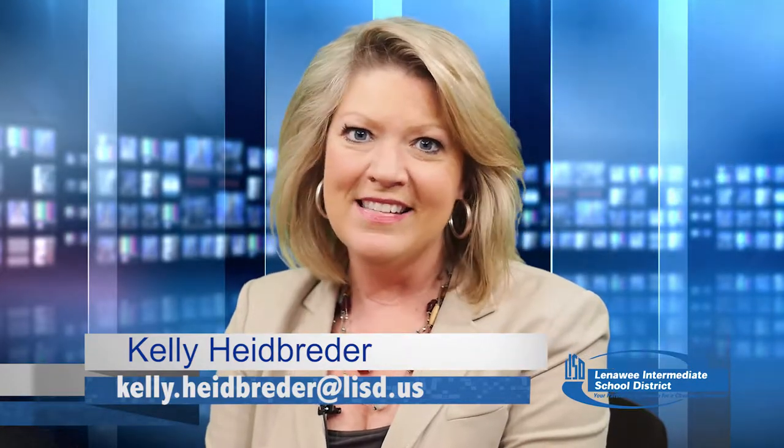Hi everybody, I'm Kelli Heidbrader and this is Lenawee. It's a half-hour show where we take you with us and visit our schools around the district and introduce you to some amazing people doing some amazing things right here at home. We start out by taking you to Clinton Elementary School, where these kids are building and programming robots and they're bringing it to you.